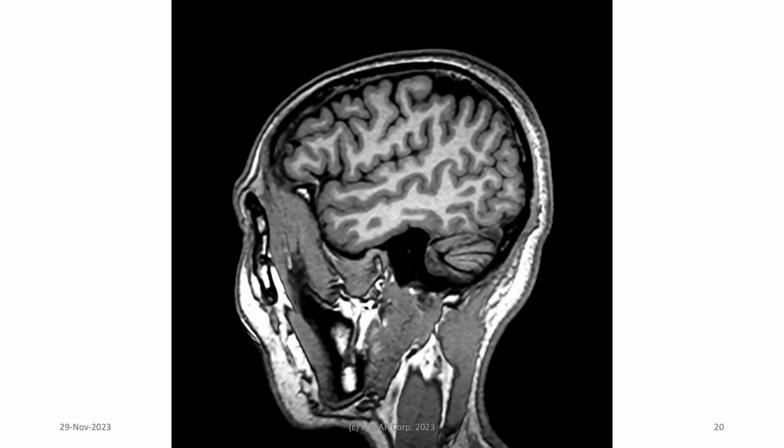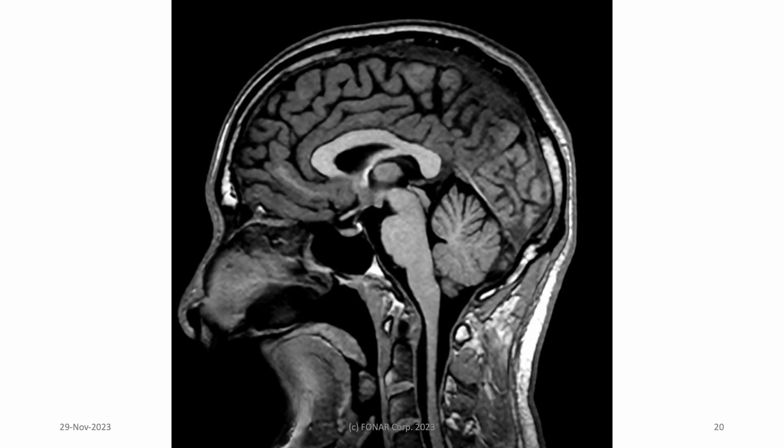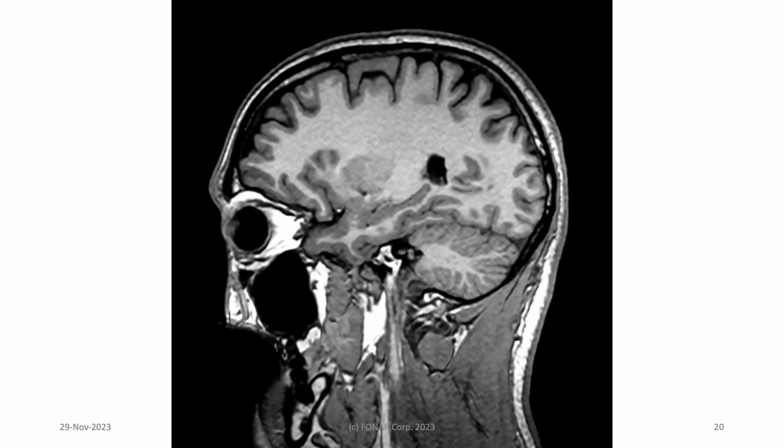For fun, let's pan through all 142 slices. The gray-white matter contrast is beautiful.